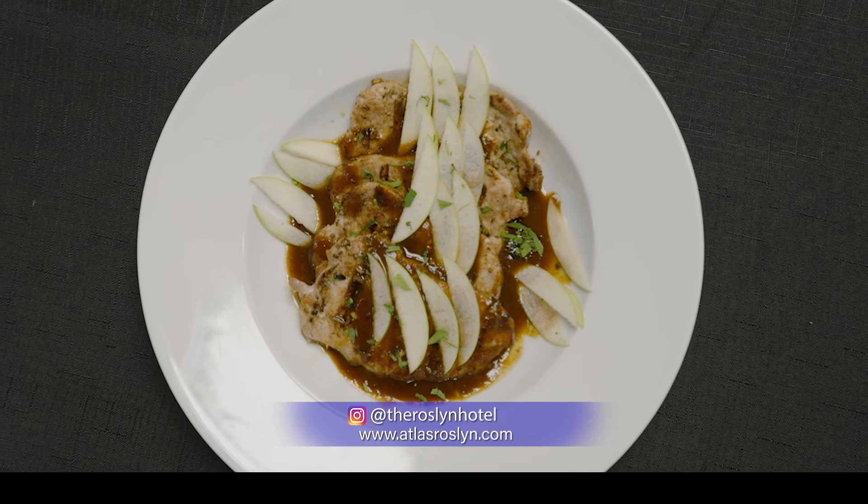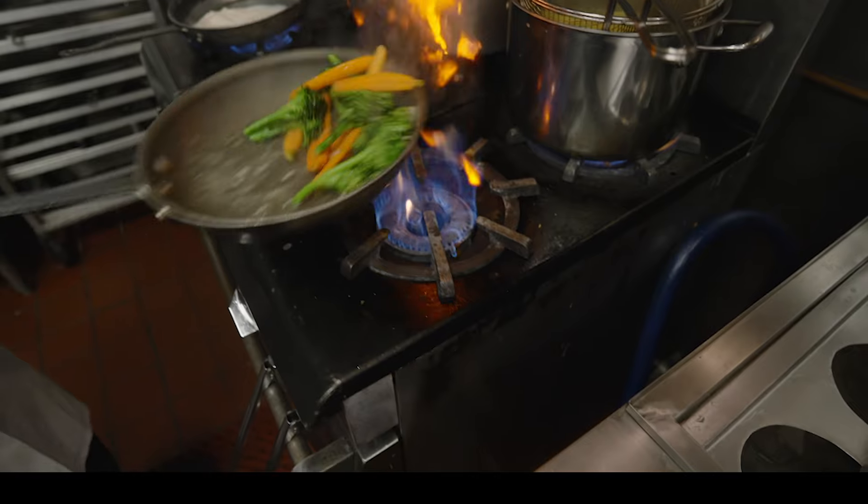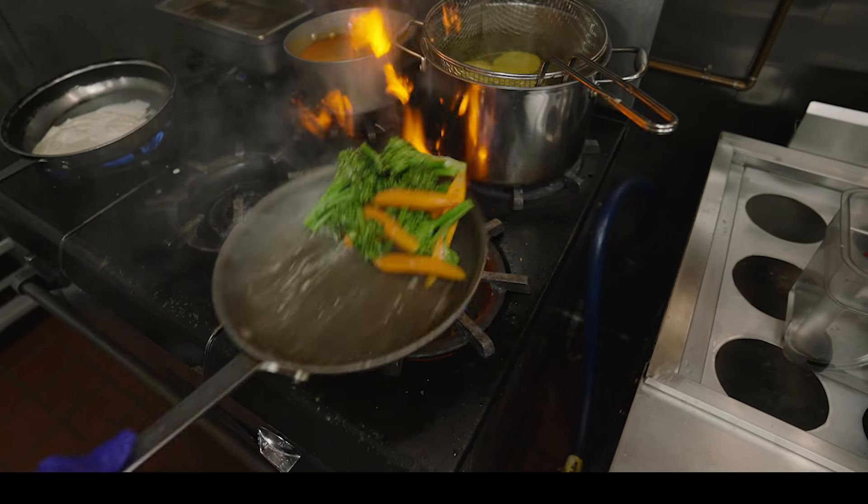We actually do a dessert here called a turmeric chai brulee. It's a play on a creme brulee with Indian chai and turmeric. We serve it with a macaroon, because in India you have chai with biscuit, with cookies — so we do a macaroon on top as a garnish. And then there's a pork steak with ancho cherry glaze. That was a Thai-inspired dish — they do a chili and cherry sauce together. We use a locally sourced pork steak that we sear off on our grill, and then we make a sauce out of ancho chilies and fresh cherries, pour it over, and finish with fresh Granny Smith apple on top as a garnish.